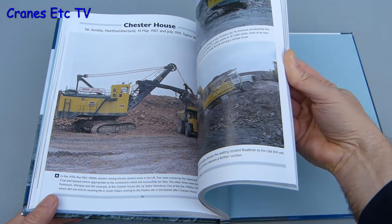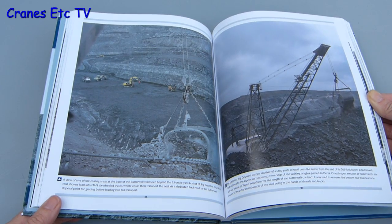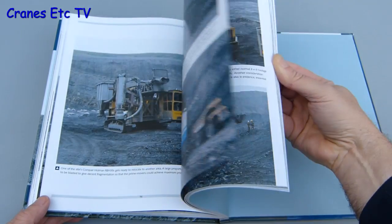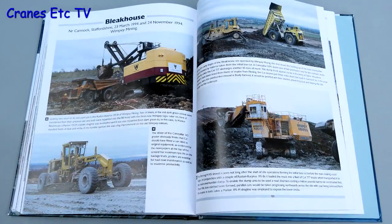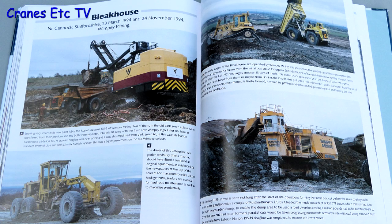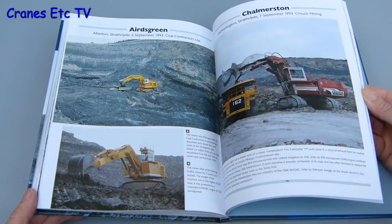Many different machine types are covered, including walking draglines, cable shovels, hydraulic excavators, dump trucks, and dozers, and there's a selection of other machines too. Among the particular machines covered is the well-known Ace of Spades walking dragline, and the book has photos of a number of walking draglines. As an example, Wimpy Mining's Bleak House site has photos of a D-MAG H185 shovel, a Cat 16G grader, and a Rust and Bucyrus 195B rope shovel.